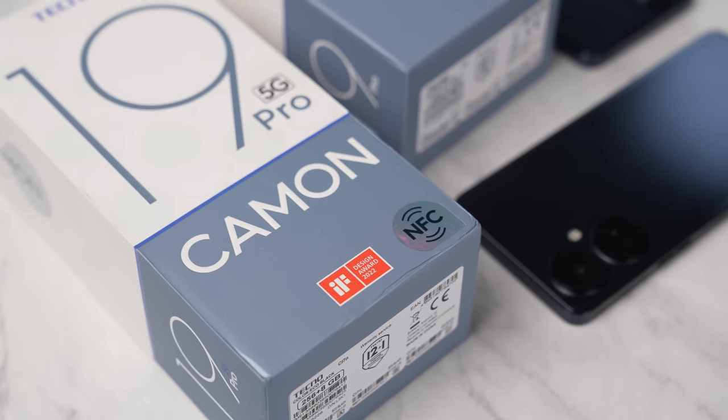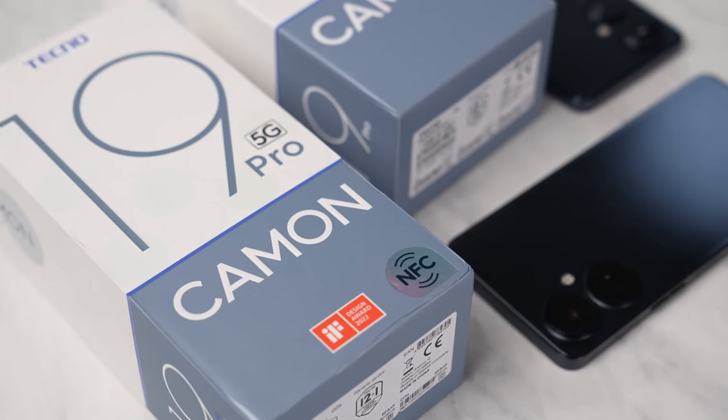The Camon 19 Pro 5G also has NFC, which is useful for contactless payments and Internet of Things applications. Maybe when 5G comes to Nigeria and contactless payments become more mainstream, this phone will come in handy.